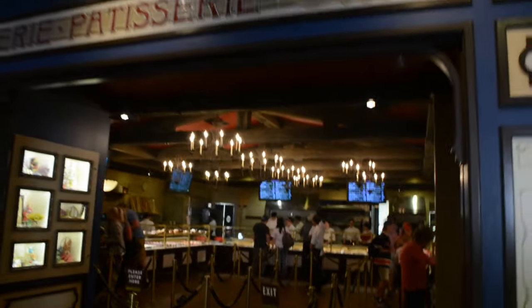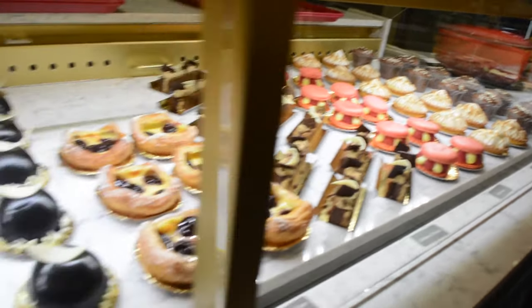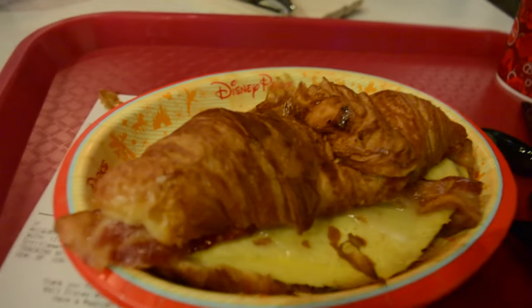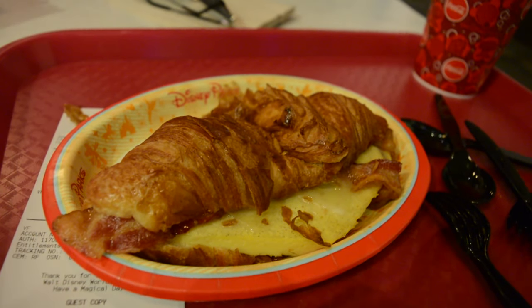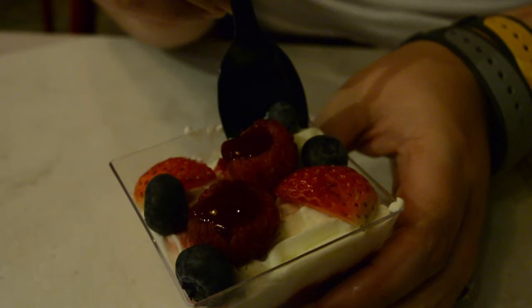Bonjour Mesdemoiselles et Messieurs and welcome to France. We're about to head into the Boulangerie for some awesome breakfast. So here we have a croissant salé — it's basically a ham and cheese omelet on a croissant. It's really delicious. C'est magnifique!